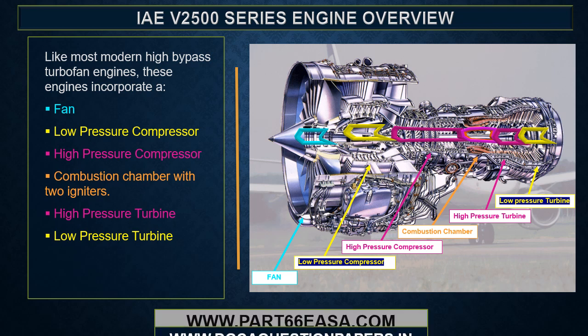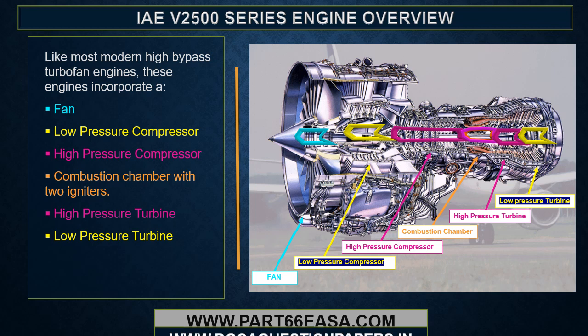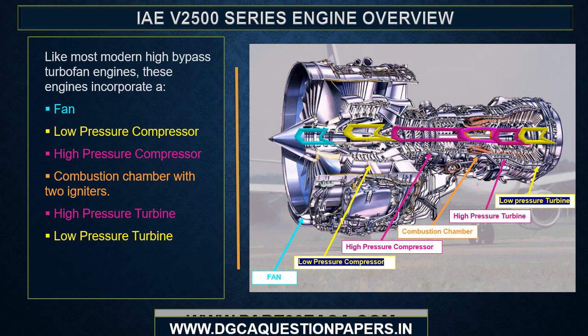Like most modern high bypass turbofan engines, these engines incorporate a fan, low pressure compressor, high pressure compressor, combustion chamber with two igniters, high pressure turbine, and low pressure turbine.